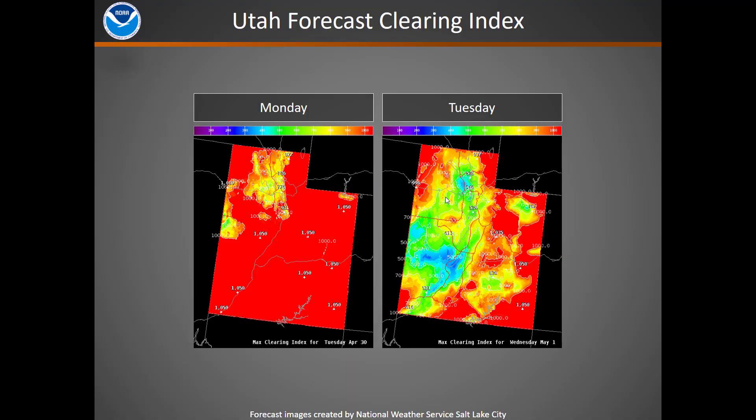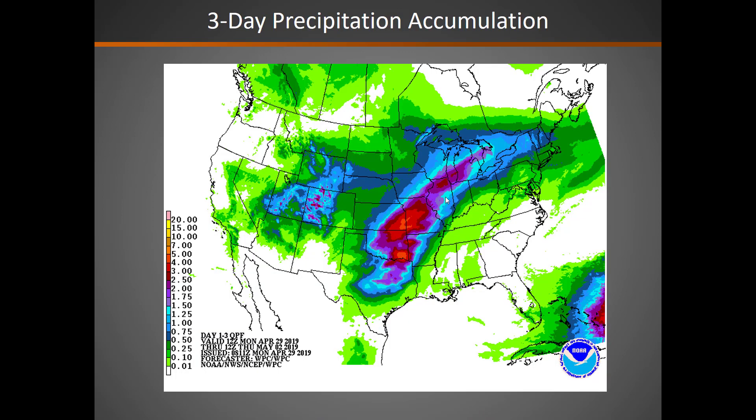For the next two days, the forecast clearing index from the weather surface in Salt Lake shows really good mixing trending downwards a bit. Over the next three days, we will see quite a bit of precipitation mainly across the southern and southeastern portions of the Great Basin.